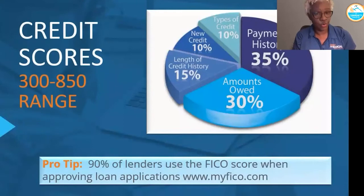The range for credit scores based on the FICO model is anywhere from 300 to 850, which is top credit. 90% of lenders use the FICO model when they are approving loan applications. 35% of what makes up your credit score is your payment history. 30% is amounts owed. 15% is your length of credit history. 10% is new credit. And the last 10% is the types of credit, which refers to having a good healthy mix — not having all credit cards, but maybe a secured loan, a credit card, a student loan — just having that variety.